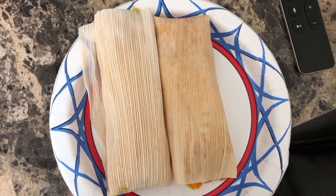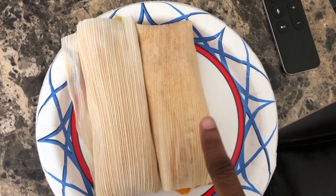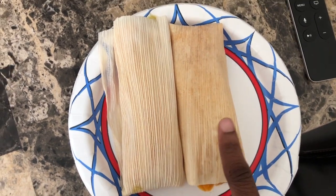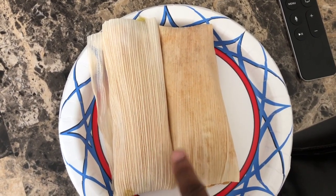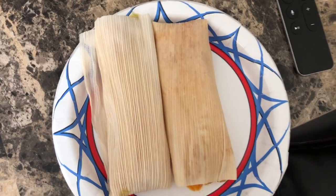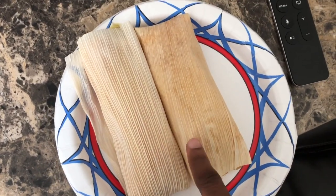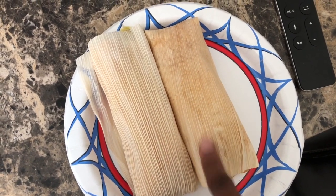Hey guys, I just wanted to show you what I'm having for lunch today. I'm having a chicken tamale — I believe this is a chicken because it's darker — as well as a cheese green chile tamale. If you're lucky enough to live next to a Trader Joe's, really try their tamales. People do not hype these up enough. The orange chicken, in my opinion, is really nasty, but these don't get enough love.